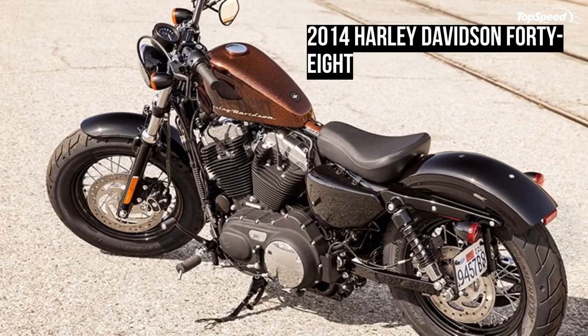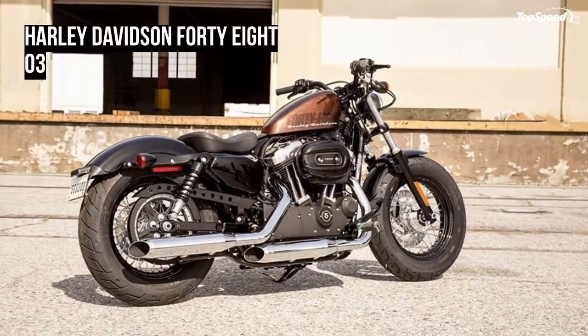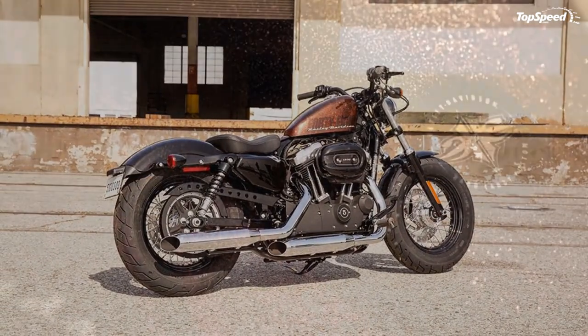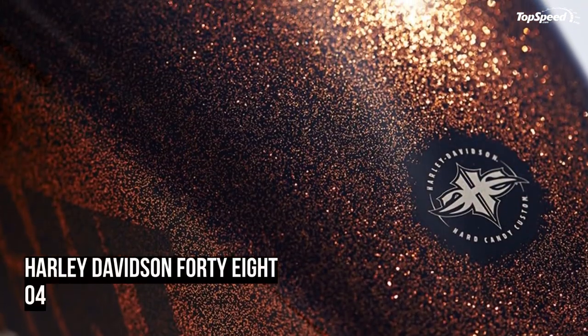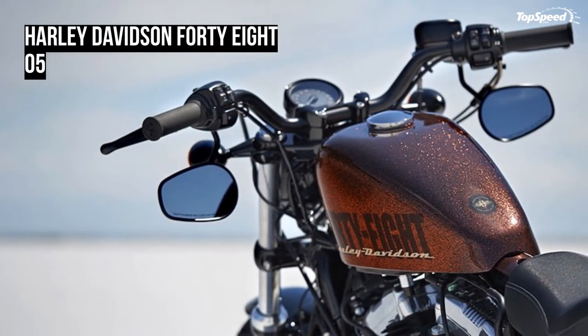With the custom forward-mounted controls on the 48 model, you can kick back and stretch your legs for the ultimate cruise through town or across the state line. It's time to take in the open road the way you were meant to — on a two-wheeled machine that's built to outdo the rest.